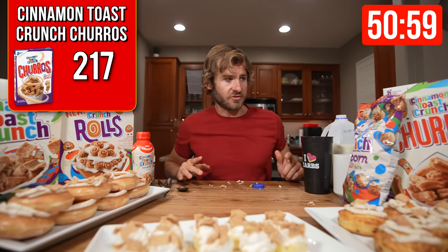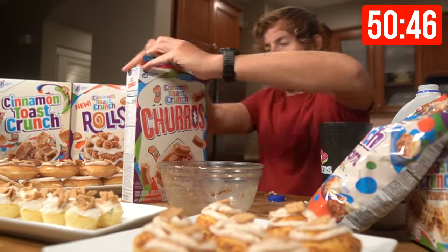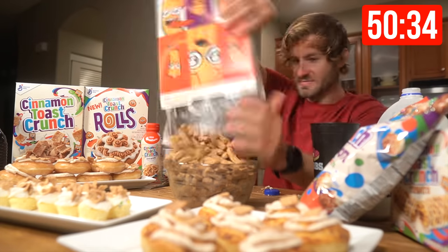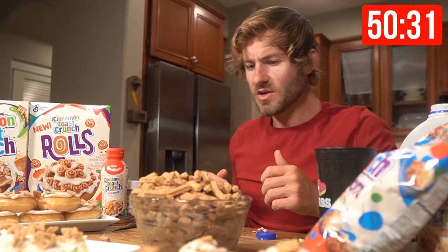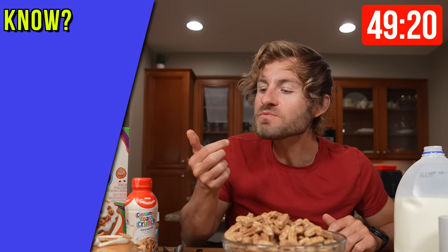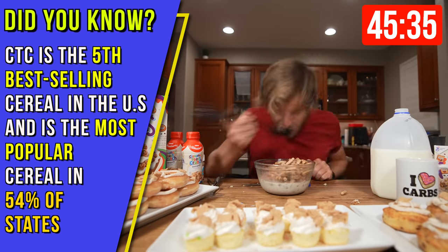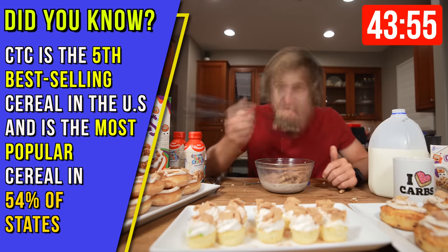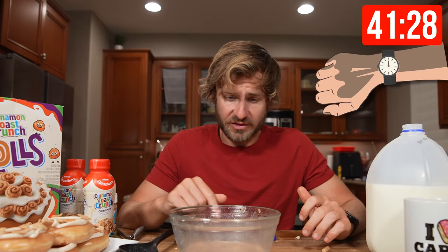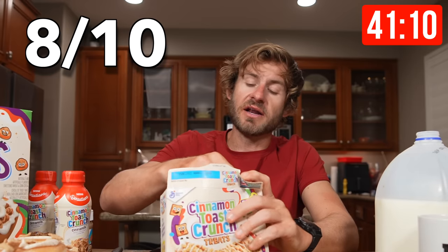I think I'm going to get into my first box of cereal — the Cinnamon Toast Crunch Churros. There's nothing like opening a box of Cinnamon Toast Crunch. Did you know Cinnamon Toast Crunch is the fifth best-selling cereal in the United States and is the most popular cereal in 54% of those states? It took me almost eight minutes to eat that bowl of cereal — that's a problem. I think those Cinnamon Toast Crunch Churros are legendary. I'd give those an 8 out of 10.